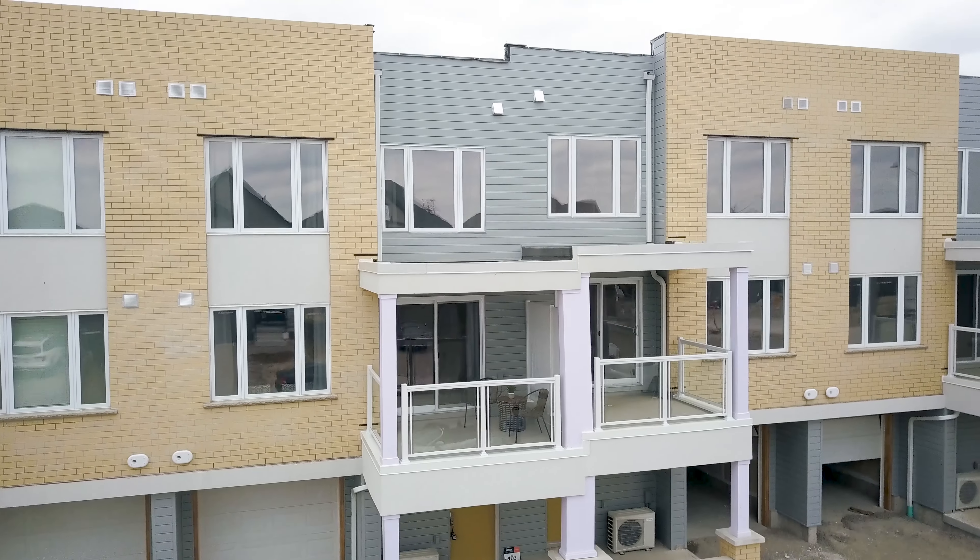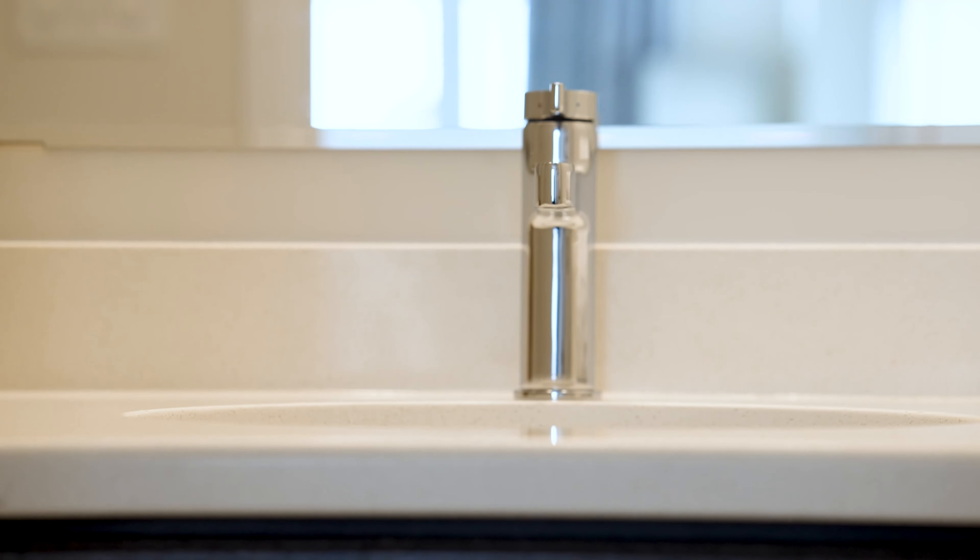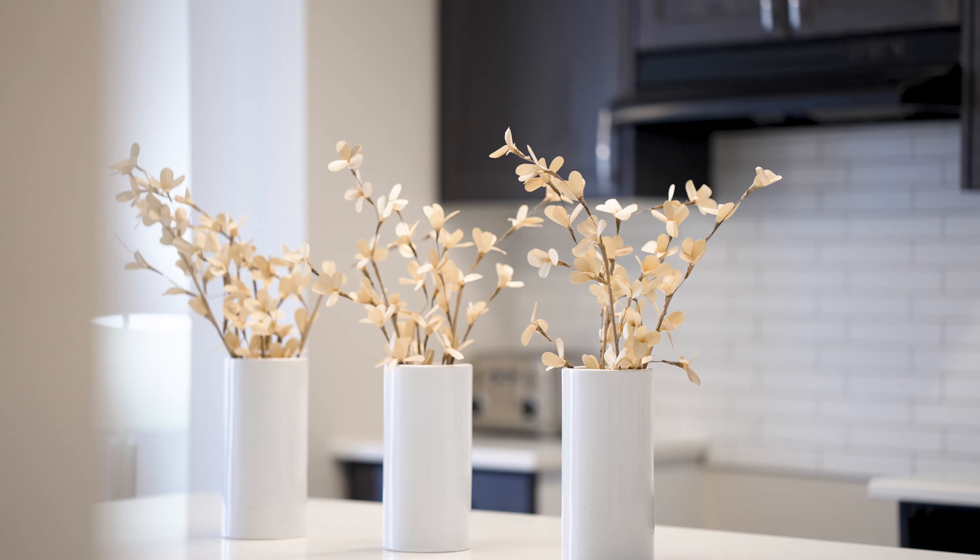This beautiful home offers so many great things including an open concept floor plan, large windows on the main level as well as upstairs letting in a great amount of natural light. There are some great upgrades including quartz countertops in both bathrooms and quartz countertop in the kitchen as well as this beautiful subway tile backsplash.